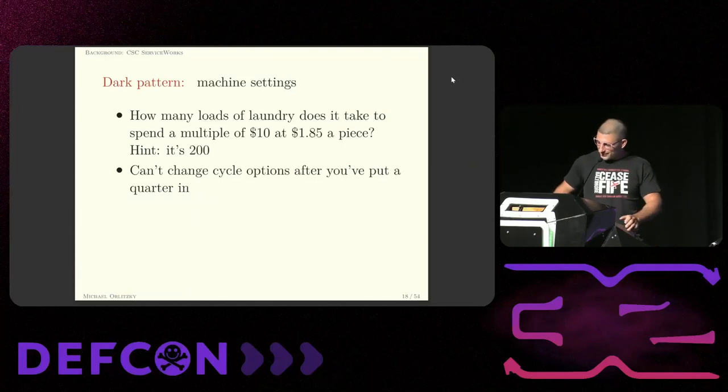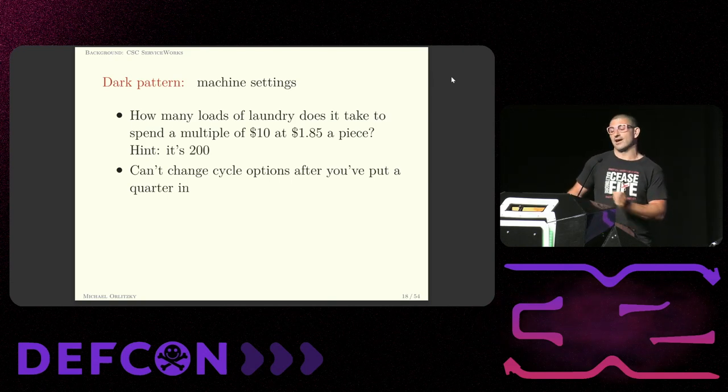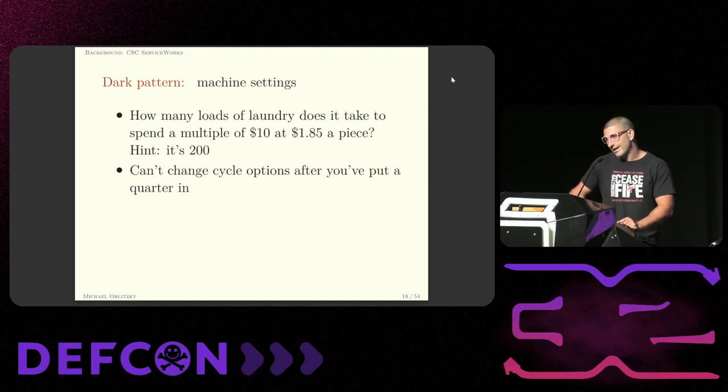The machine settings also don't work in your favor. When I originally did this work, the machines in my building were a dollar eighty-five a piece and you could only put ten dollars at a time on your card — and if you've ever tried to spend ten dollars one-eighty-five at a time, you can't. So when you lose that card, they get some of your money. They've since remedied this by raising the price to two dollars, but also — fuck them for raising the price.